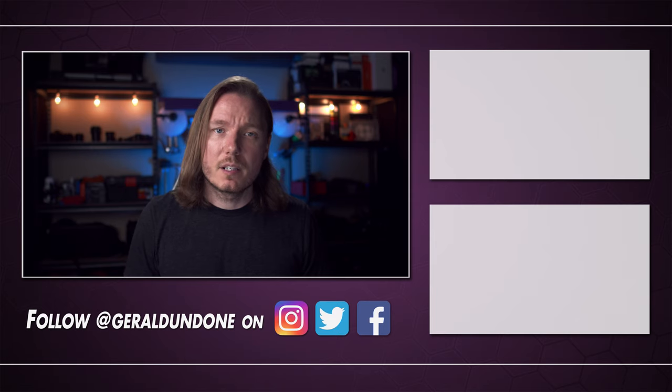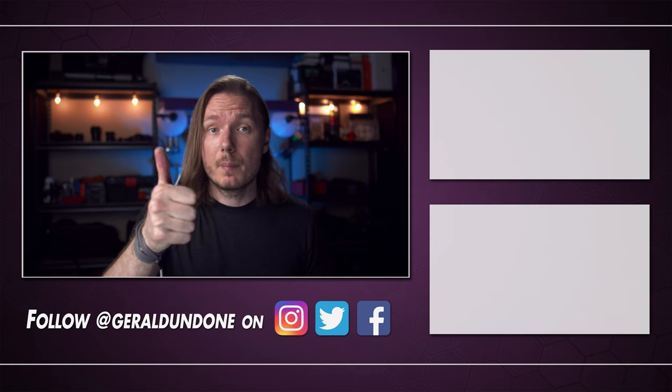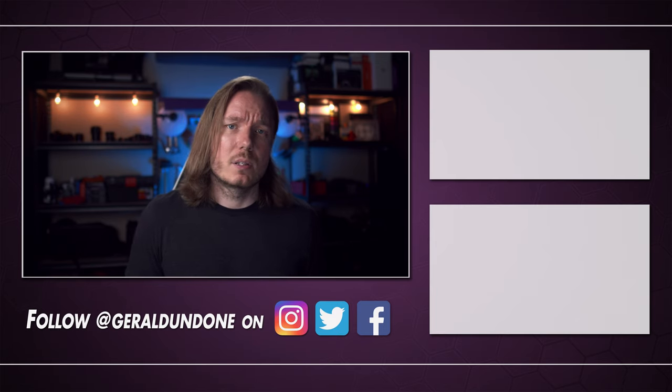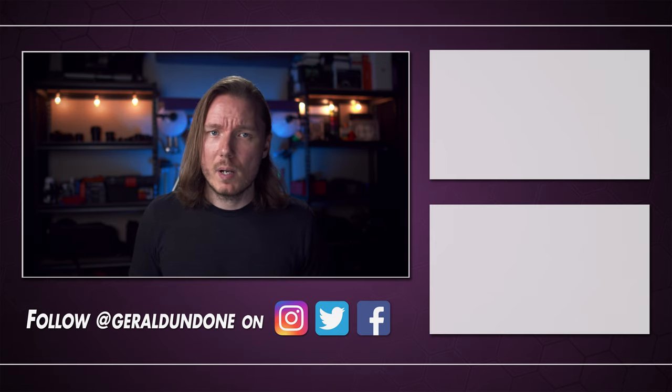That's gonna be it for me. I hope you found this video helpful or at least entertaining, and if you did, make sure you leave it a thumbs up and consider subscribing if you haven't already. But if you did not find this video helpful or entertaining, feel free to hit the dislike button twice. All right, I'm done.